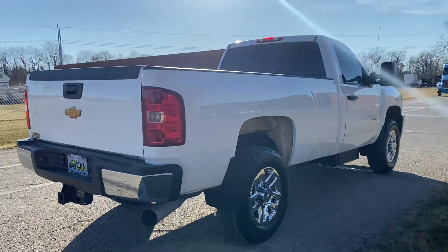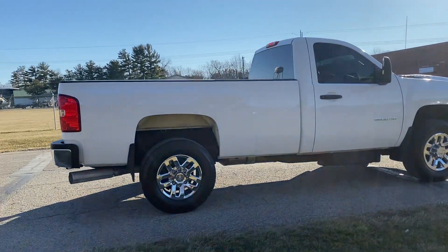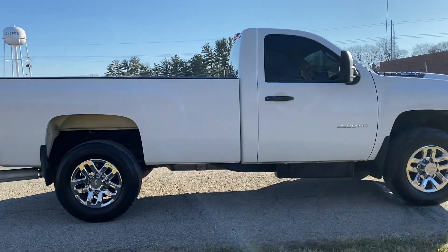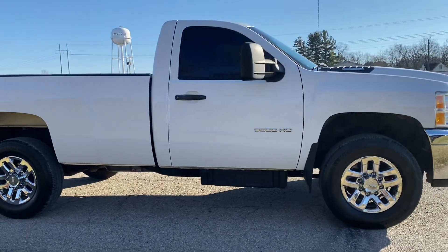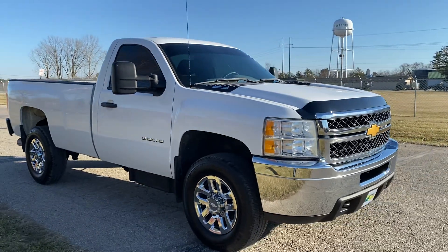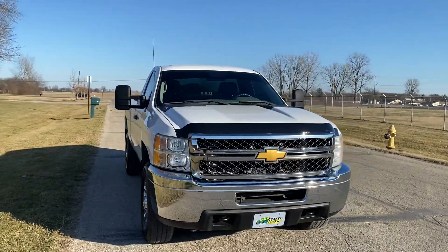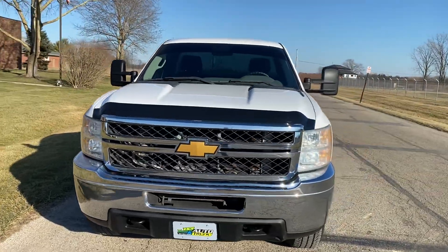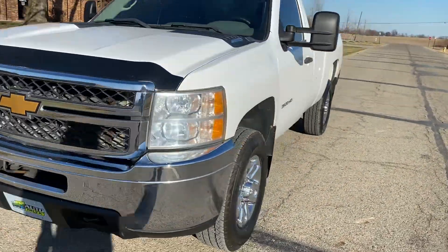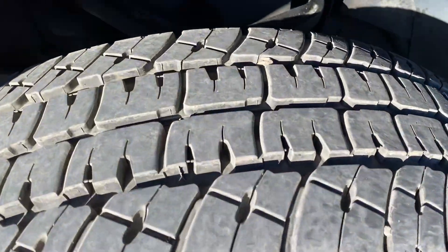This truck only has 77,000 miles. It's very clean. It's got the factory chrome wheels, tow mirrors, tinted windows, chrome bumpers, chrome grille. It's got a little bug shield and Michelin tires that are all like brand new.